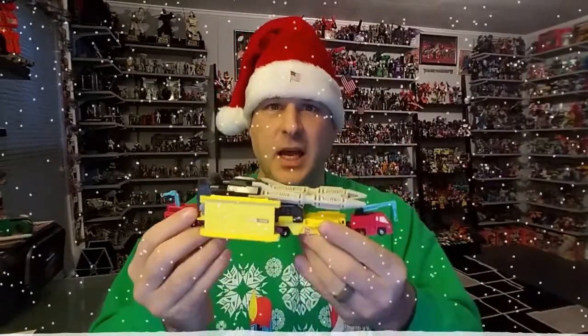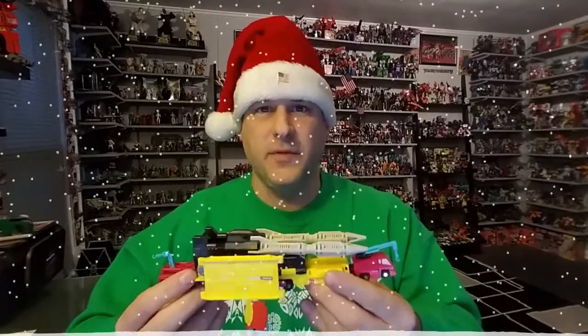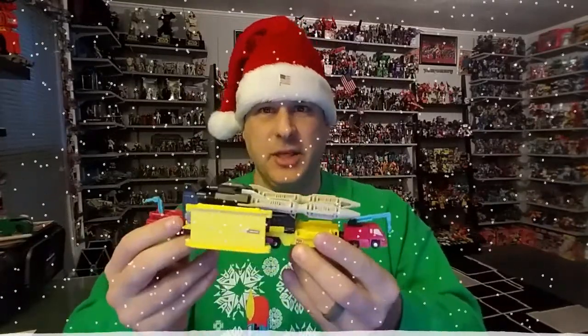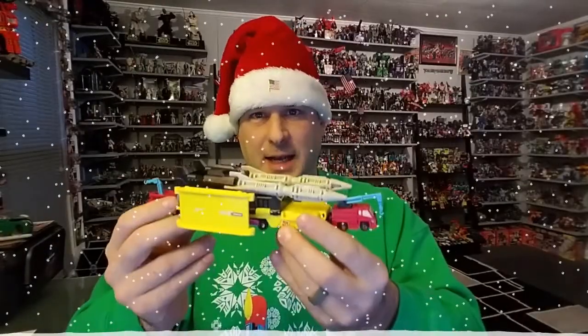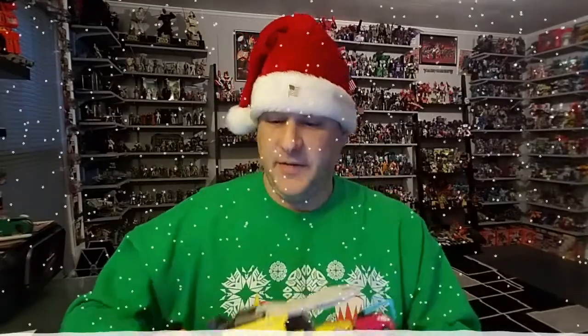I found this for a steal on one of the Transformer Facebook groups. I mean, this thing usually goes for a hundred plus. I got it for $25. Granted, it was missing one piece, but I found another Facebook friend who was able to hook me up for that piece for only like six bucks. So I'm quite happy with that. So without further ado, let's take a look at the 1990 Generation 1 Micromaster Combiner Missile Transport.